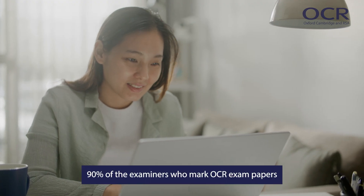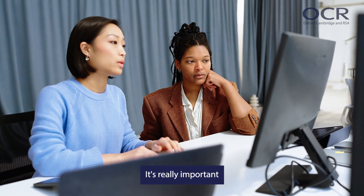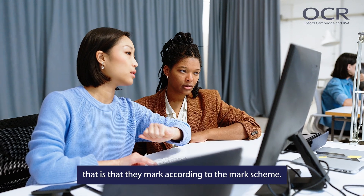90% of the examiners who mark OCR exam papers are teachers or ex-teachers. It's really important that they all mark to the same standard — that is, that they mark according to the mark scheme.